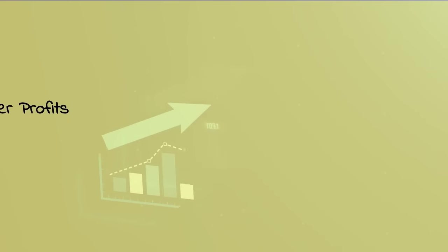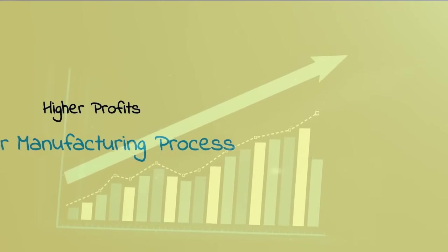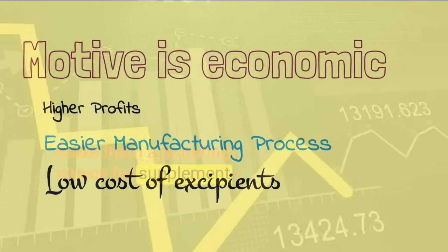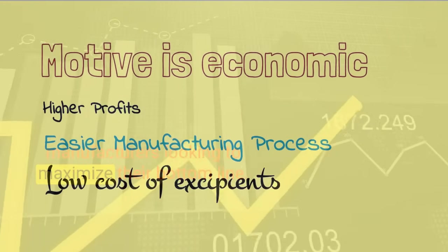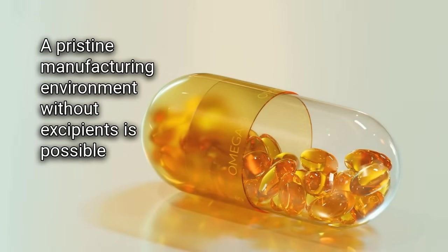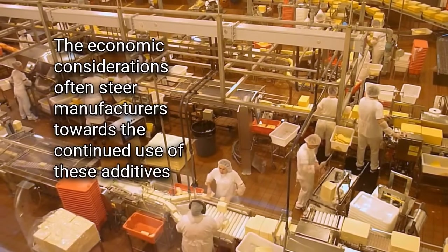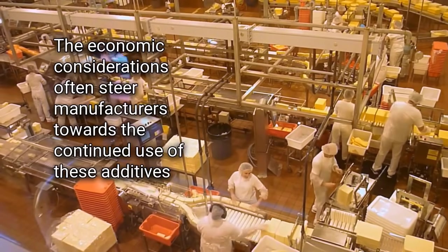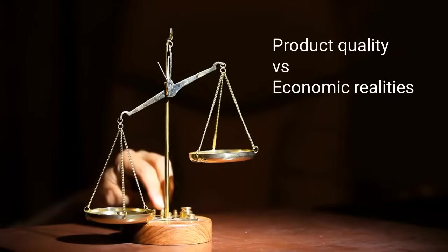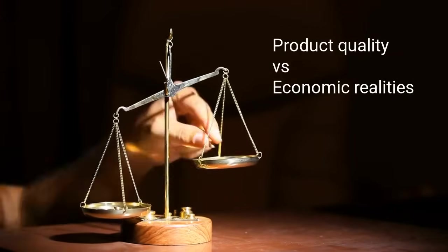In summary, the economic incentive to use excipients is undeniable. The benefits they offer to manufacturers, coupled with the low cost of excipients, make them a tempting choice for supplement manufacturers looking to maximize their bottom line. While producing supplements in a pristine environment without excipients is possible, practical challenges and economic considerations often steer manufacturers towards the continued use of these additives. Balancing product quality with economic realities is a decision that manufacturers must navigate.